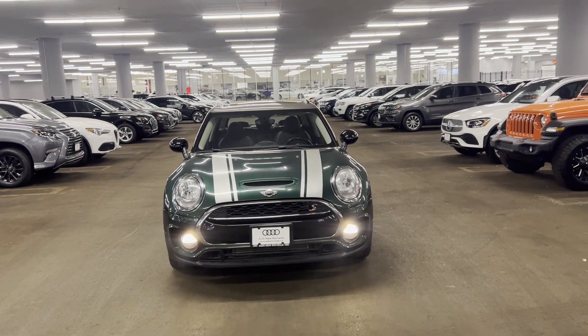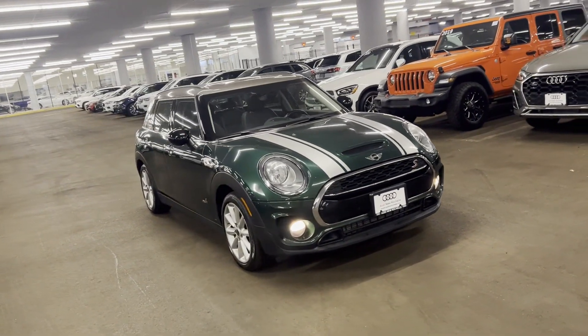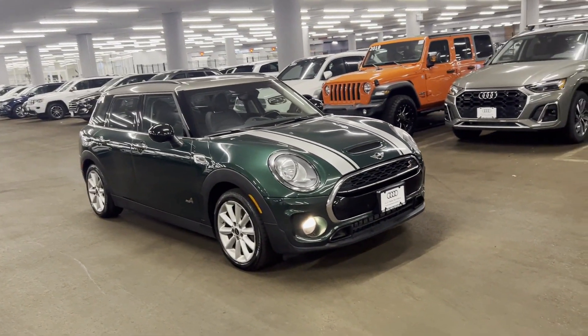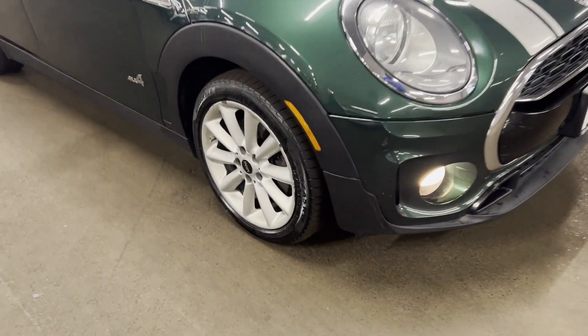2017 Mini Cooper Clubman. This sedan combines safety and comfort with style and performance. You'll love this long list of impressive amenities, which include the following.